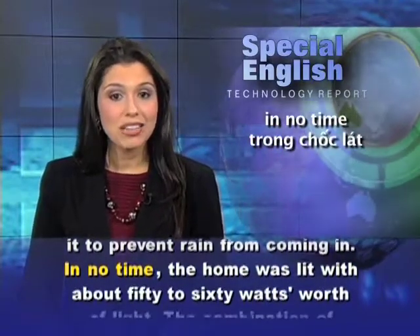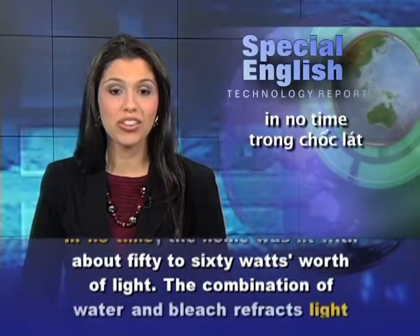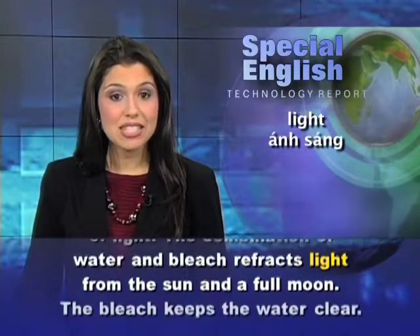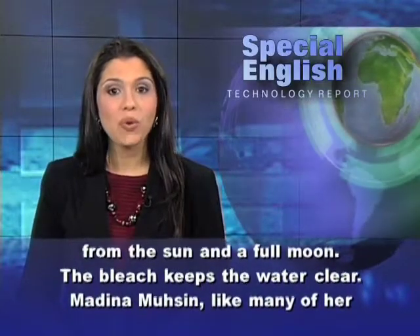In no time, the home was lit with about 50 to 60 watts worth of light. The combination of water and bleach refracts light from the sun and a full moon. The bleach keeps the water clear.